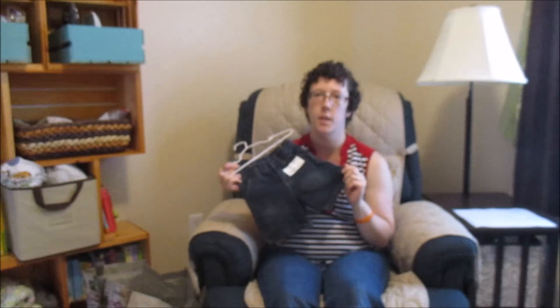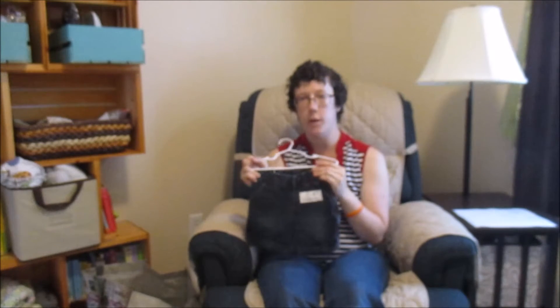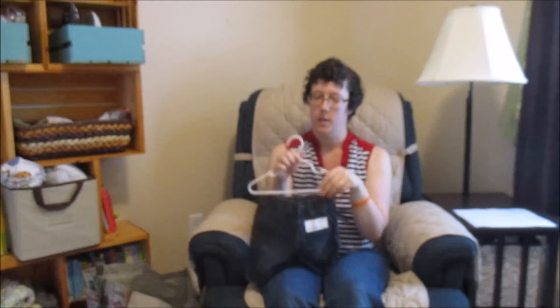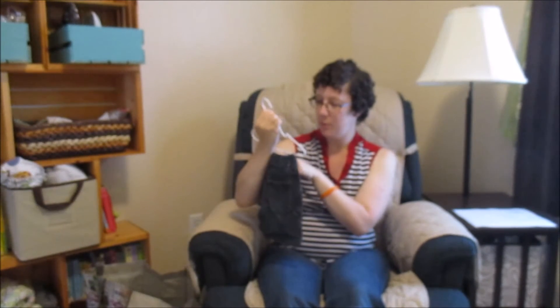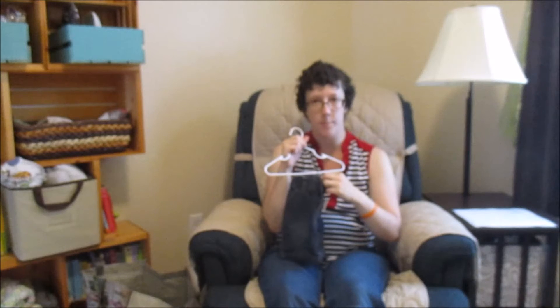I got a pair of 18-month jean shorts for Fletcher to wear currently, because he gets his shorts dirty so quickly we keep running out of things for him to wear besides pants, and oftentimes it is too warm for pants. So I picked him up another pair of shorts — 18 months, it is by Genuine Kids, and it does have the elastic straps on the inside to adjust the width.